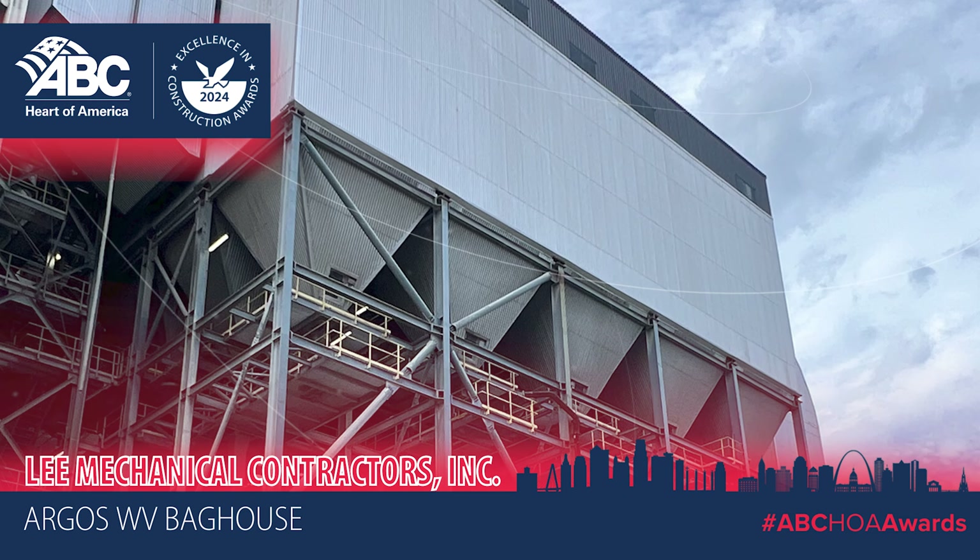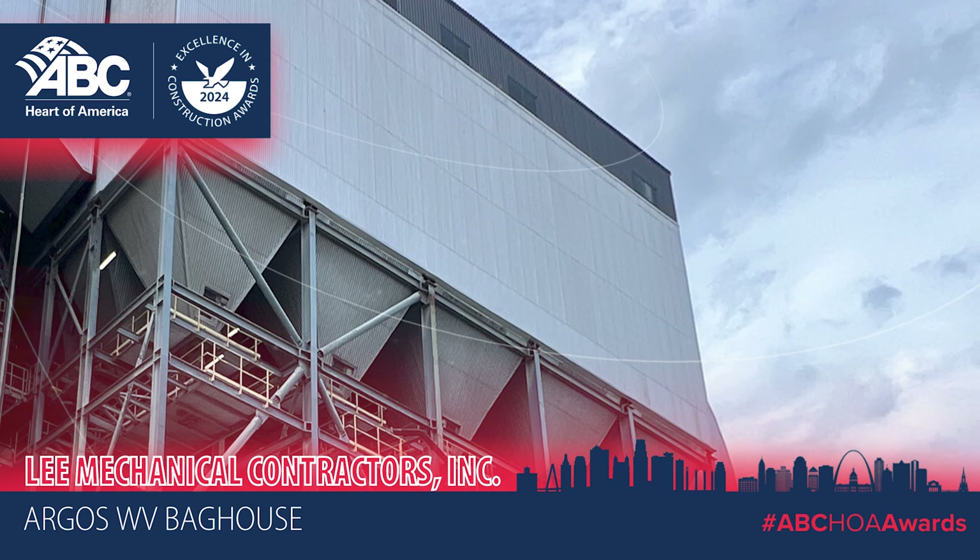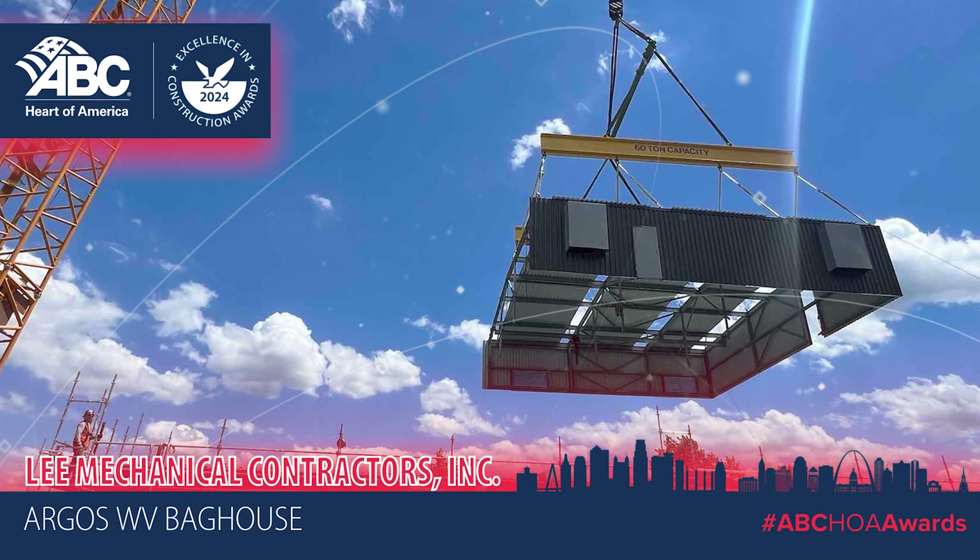Lee Mechanical completed the project safely, with no lost time incidents, fully meeting client expectations.